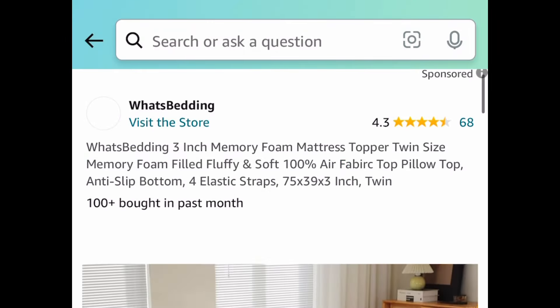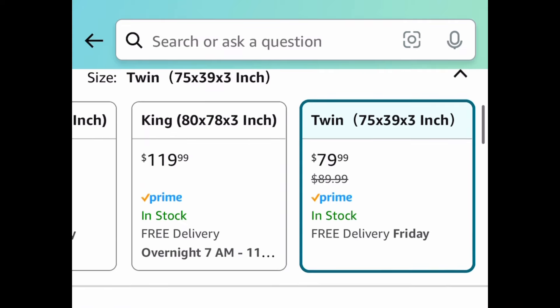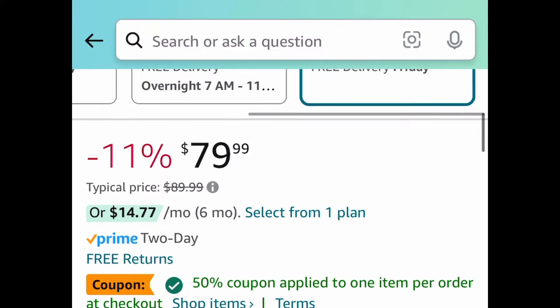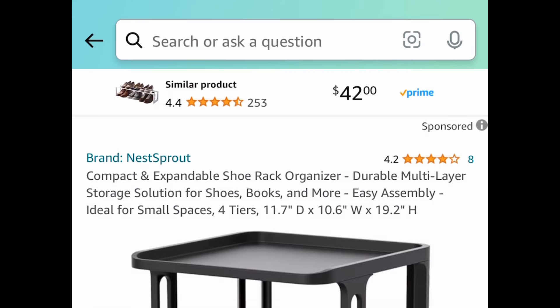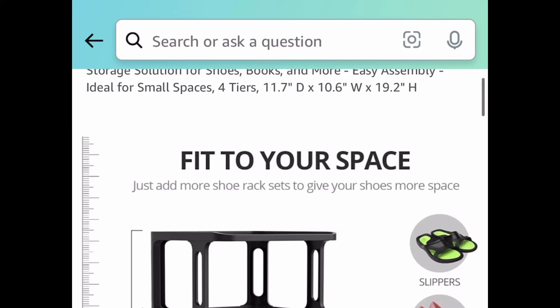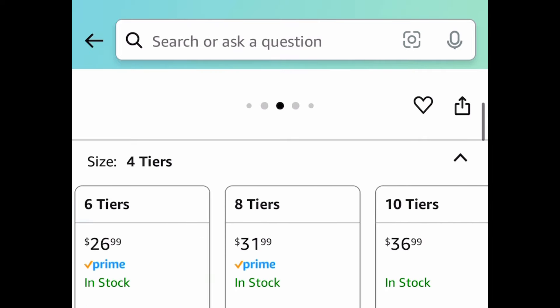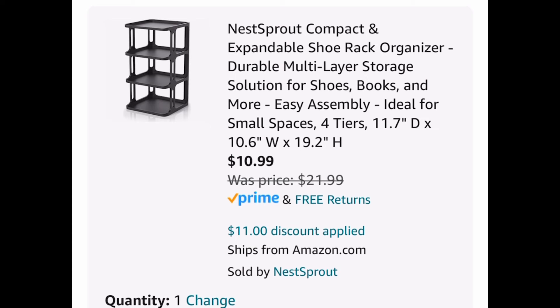Next deal, here we have this three-inch memory foam mattress pad. You get to choose from all sizes — I'm just showing you the lowest. We're saving 50% by clipping that coupon, and you can get it for as low as $39.99. Next deal, here we have this compact and expandable shoe rack organizer — this is a four-tier, but the code works on all of them. We're saving 50% with our code, so the lowest you can get it for is that four-tier at $10.99.